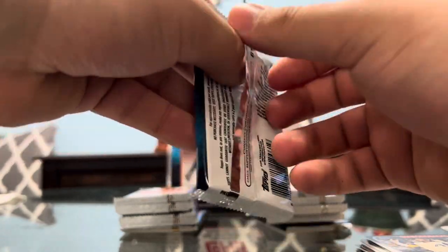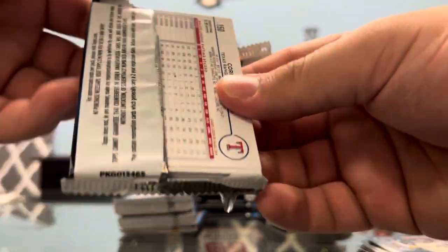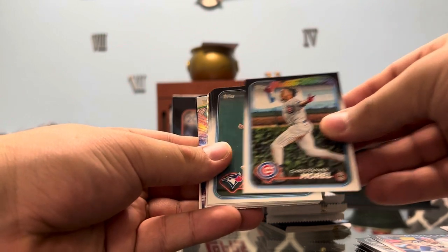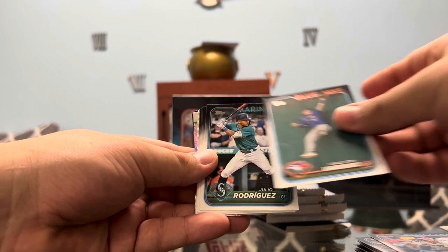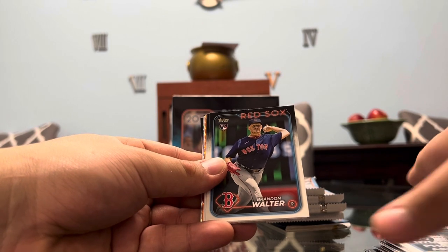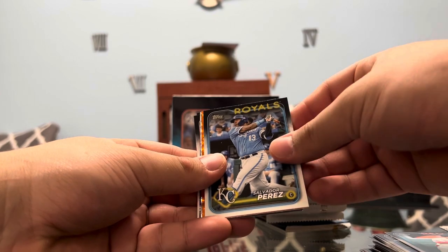Nothing crazy so far. We got some different stars, which is always exciting — stars aren't really valuable or anything, they're just really sick-looking cards. We got Brandon Marsh, Morel on the Future Stars, Varsho, Julio Rodriguez, Reggio Dubon, Walter, and Valdez. I'm seeing some color, so let's get to that.